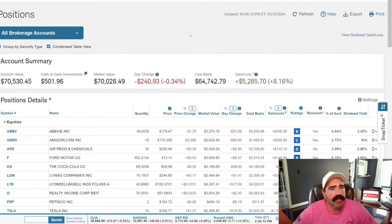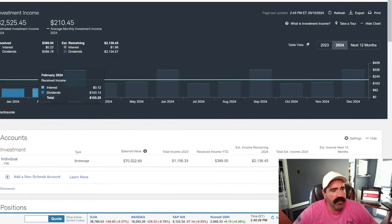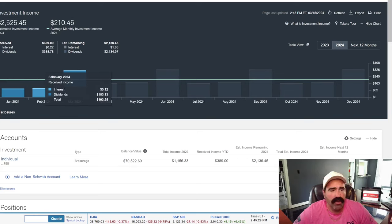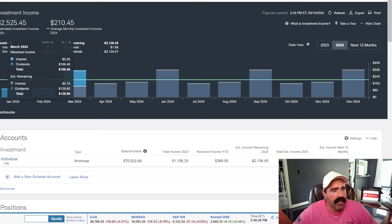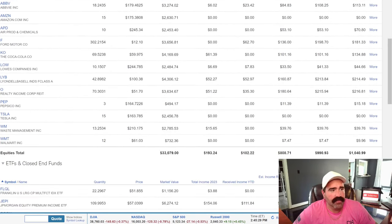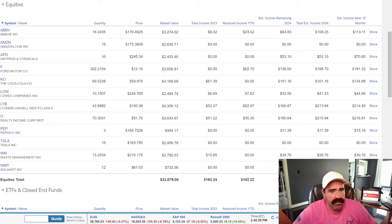Let's go up here and look at our investment income. January I already talked about — $99.17 in dividends. February was $103. March is $100 and change — I already got $186 and have $129 remaining, and next month should be $162.70. Here's what's actually paying me year to date: ABBV $23, $62 from Ford, $7.83 from Lowe's, $52.97 from LYB, $35.30 from O — Realty Income, a corporate REIT.